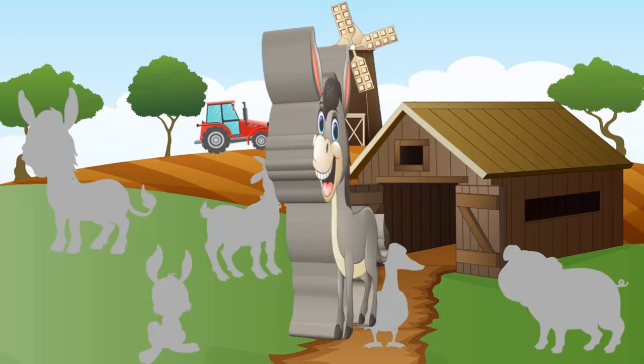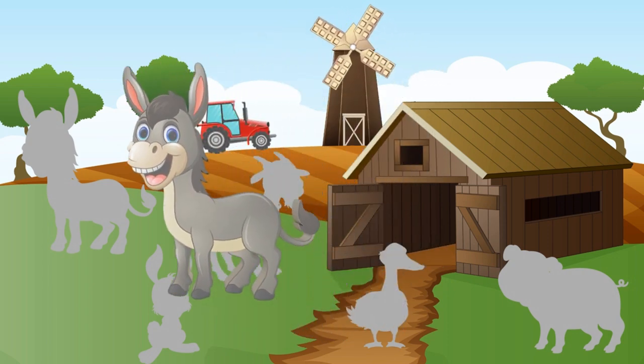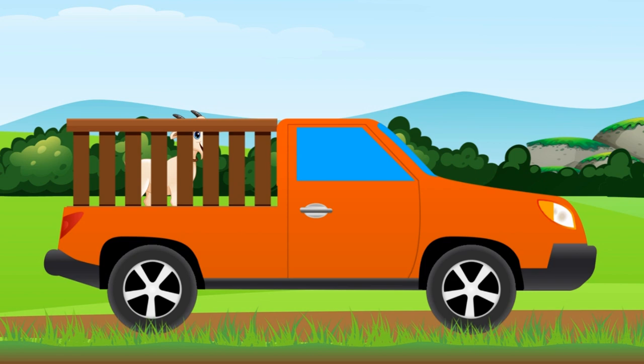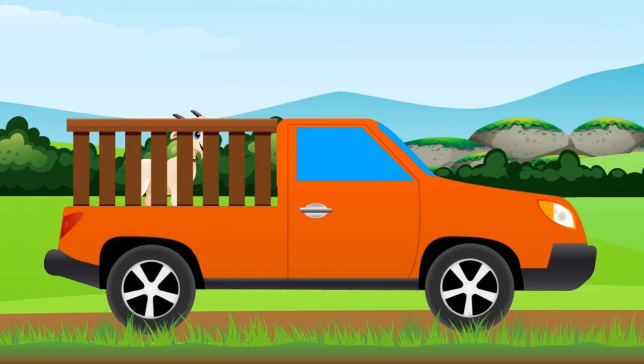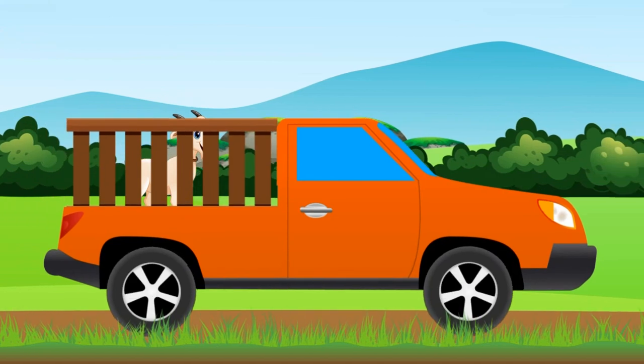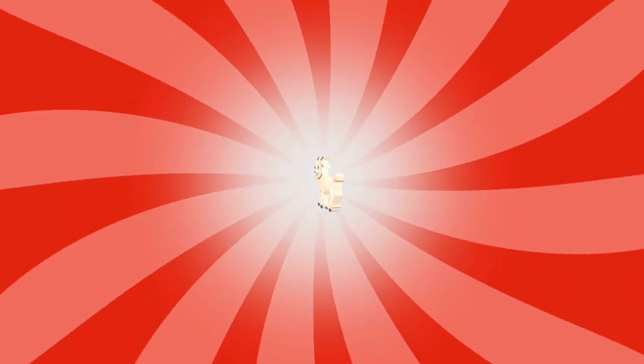Let's find its shadow. Yes, donkey! What is it? Listen — yes, it's a goat!